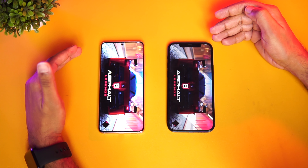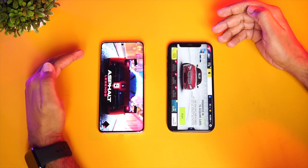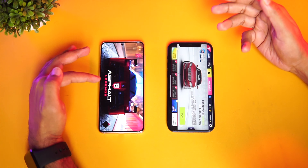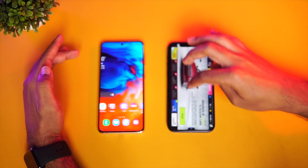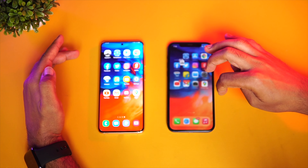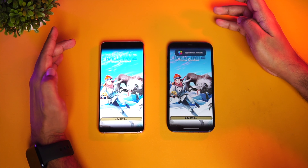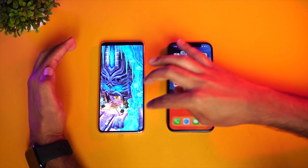You can see Apple has taken the lead here — the A14 Bionic is pulling ahead compared to the Exynos 2100 chipset. The iPhone was much faster in loading Asphalt 9; it's still loading on the Galaxy. This round was taken by the iPhone.